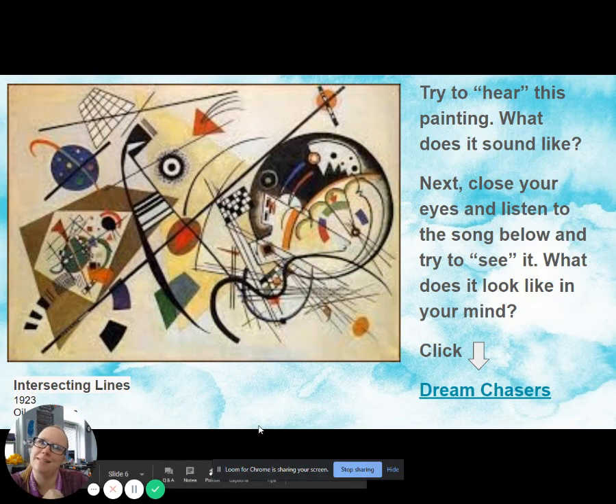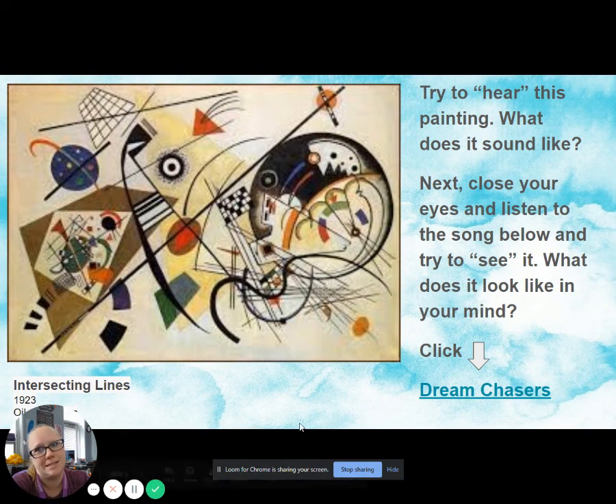Okay, that ends this slideshow. Then you will go into more videos on how to complete the assignment.